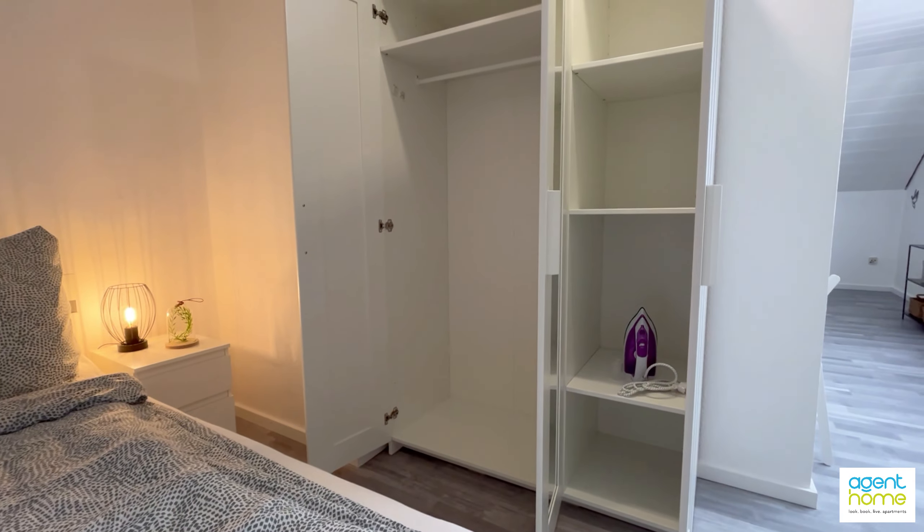Here straight ahead you see the kitchen, and the sliding door on the left is an extra storage space. You have the shelves and the vacuum cleaner. Let me now show you the kitchen — it's fully equipped.